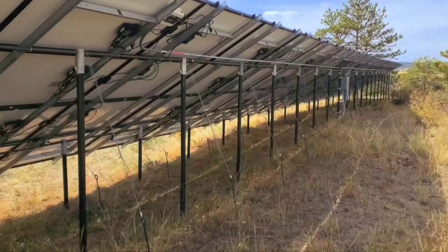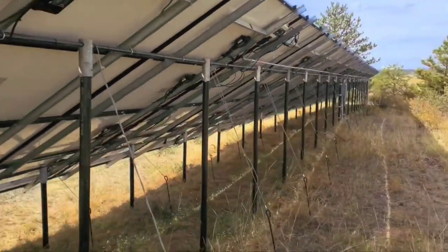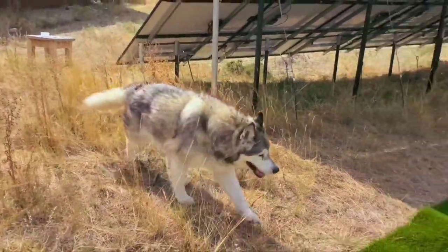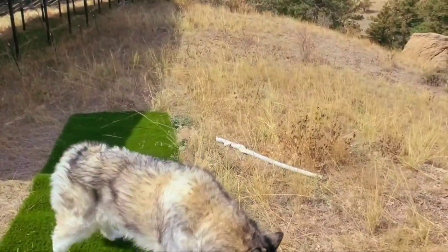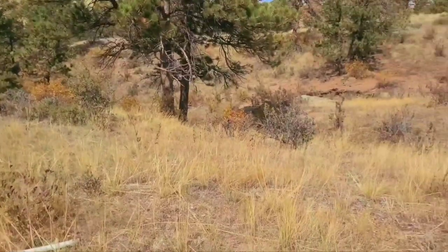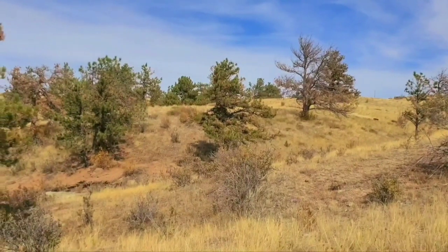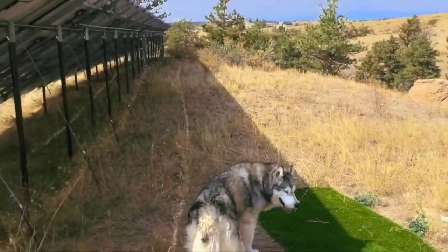This is the third year having them. Surprisingly, the deer really like the panels — they lay underneath in the hot part of the day for shade, so there are a bunch of deer beds at the end we've had to clean up a few times. Over here is my son's little practice driving range. One advantage to having over 30 acres is you can just hit golf balls out in the middle of nowhere.